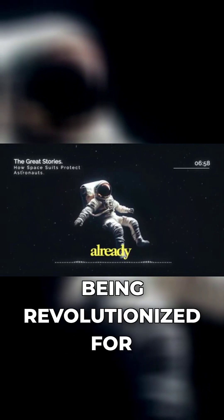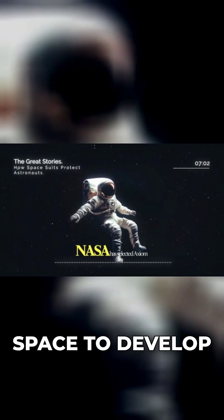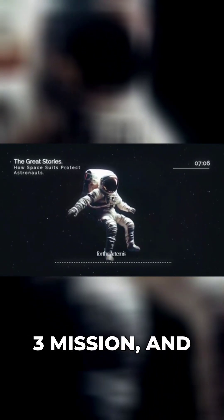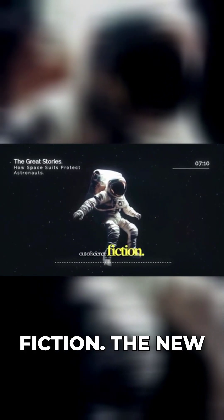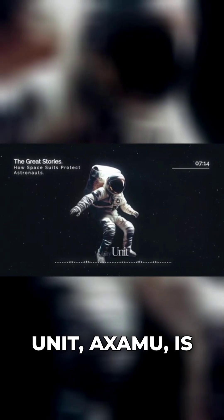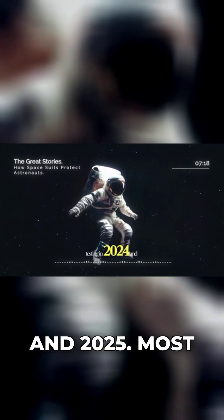The spacesuits of today are already being revolutionized for tomorrow's missions. NASA has selected Axiom Space to develop the next generation of lunar spacesuits for the Artemis 3 mission, and the technology they're incorporating is straight out of science fiction. The new Axiom Extravehicular Mobility Unit, AxEMU, is currently undergoing extensive testing in 2024 and 2025.